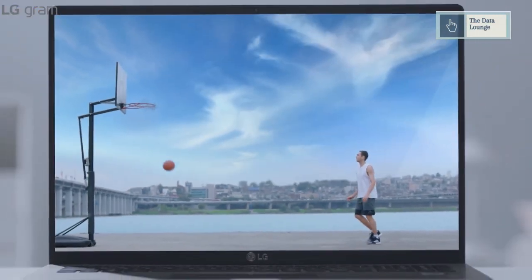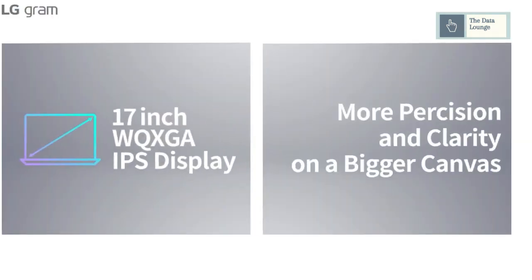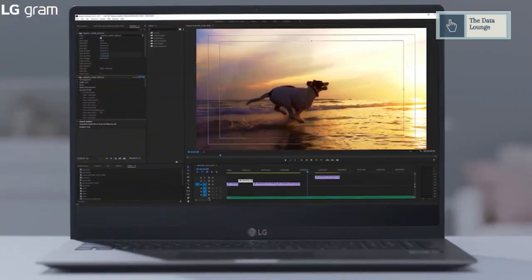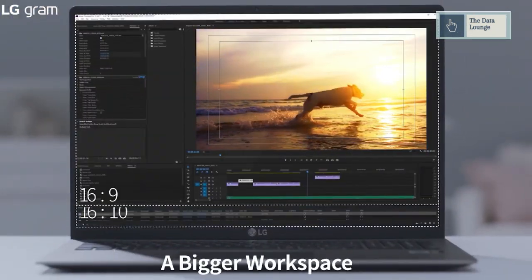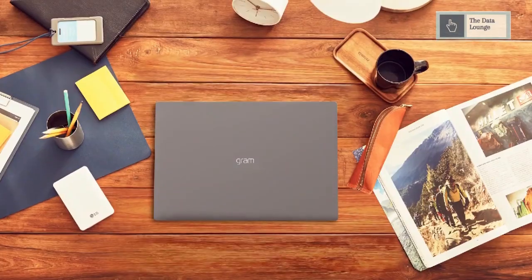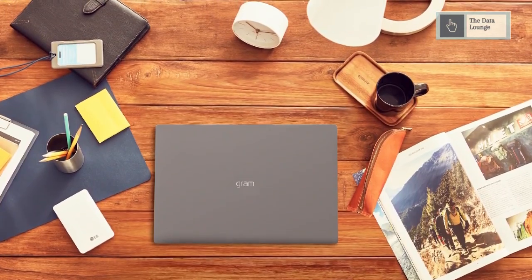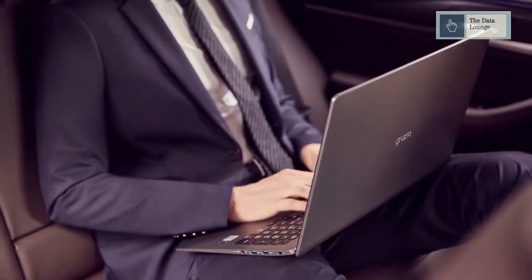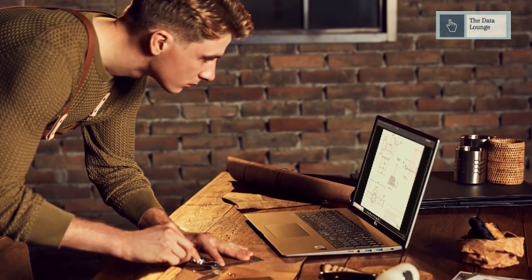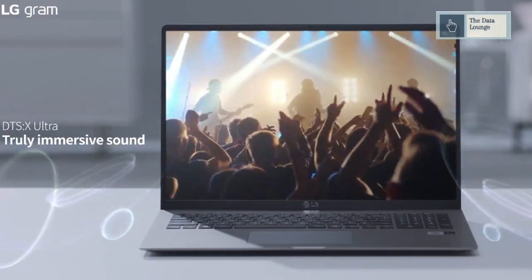LG Gram's IPS panel delivers clearer and more vibrant color expression, boosting your productivity while typing or editing video and enriching your gaming and movie-watching experience. The new Gram has an upgraded thermal system that supports handling larger workloads and multitasking with ease without heat and noise. Its lineless hinged design makes the Gram laptop a perfect and powerful modern-day accessory for the power user, creator, gamer, and content lover.